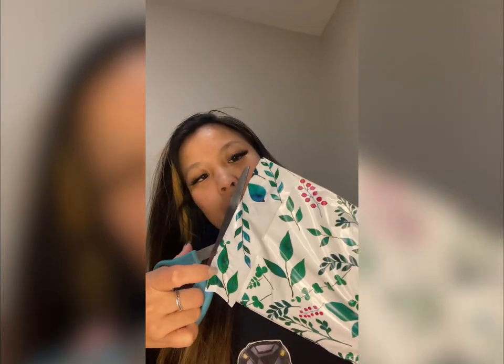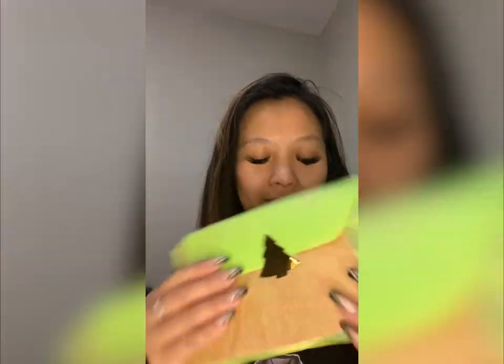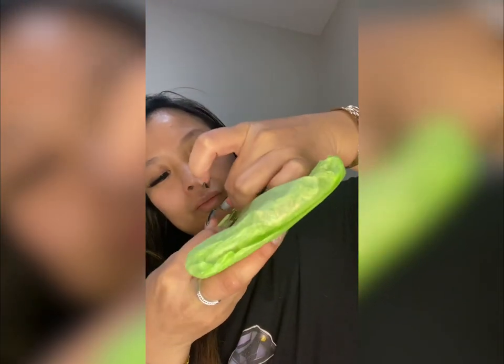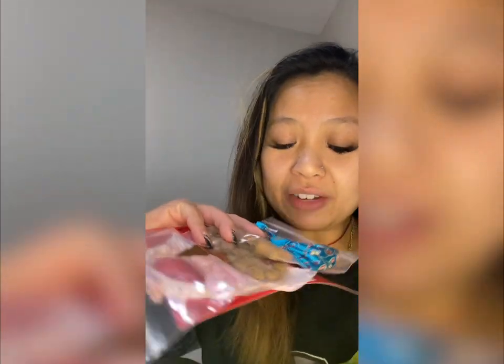I struggled a little but we found the opening — didn't want to damage the packaging. Oh my god, I love packaging; packaging is literally everything. This is so cute! I'm obviously struggling with the tissue paper — but yes, we've got it open!